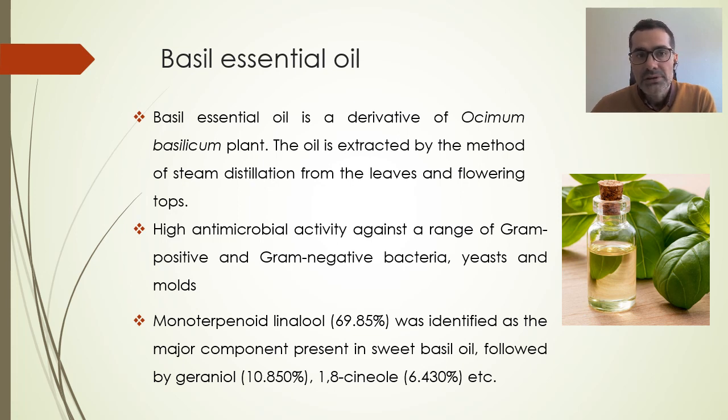Basil essential oil is the other component we tested for antimicrobial properties against tomato molds. It is a derivative of the Ocimum basilicum plant, extracted by steam distillation from the leaves and flowering tops. It has high antimicrobial activity against bacteria, as well as against yeast and molds. The active components are monoterpenoids, of which linalool is the major component present in basil oil, followed by geraniol, among others.